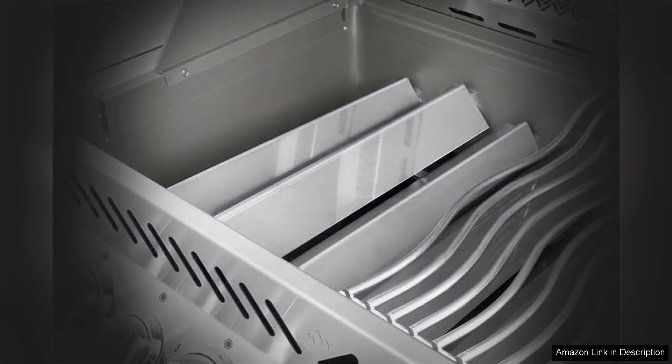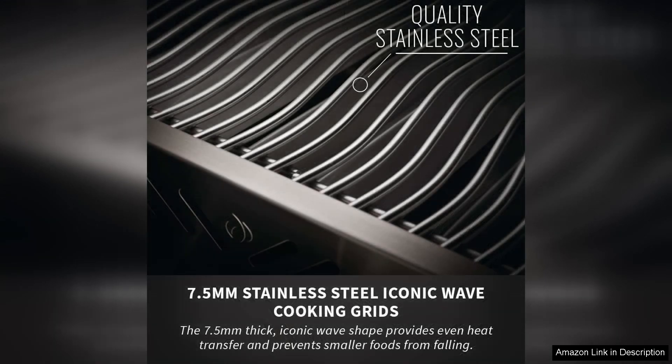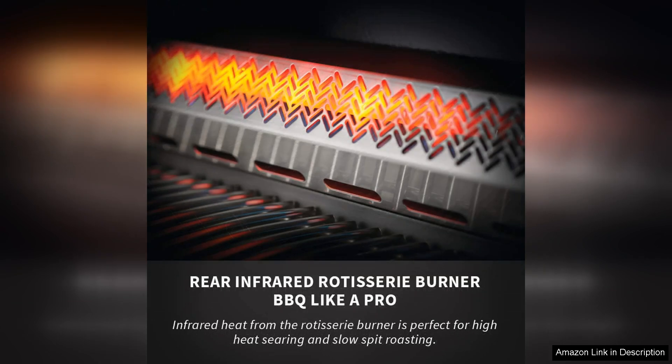One of the standout features of this grill is its powerful heating capability. With four main burners that deliver a total of 48,000 BTUs, along with a rear infrared burner for rotisserie cooking, it provides ample heat for searing, roasting, and everything in between. The integrated infrared side burner is an added bonus, allowing for versatile cooking options such as sauces or side dishes while grilling.